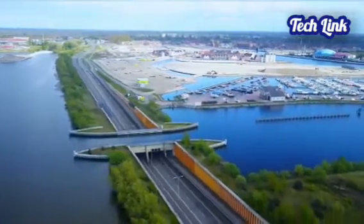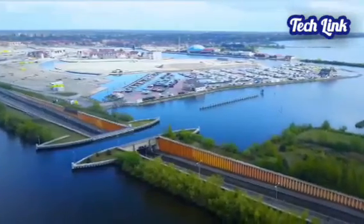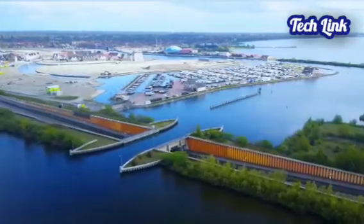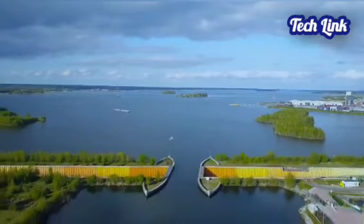However, the N302 aqueduct's short 55.7-foot (17-meter) span plunges into the lake. The N302 crosses the lake again on a more typical bridge structure approximately 1,300 feet (400 meters) northwest of the aqueduct.